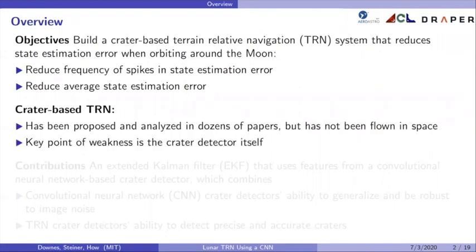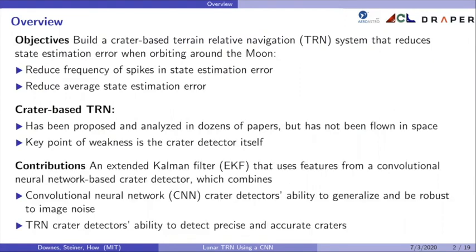For some background, crater-based TRN has been proposed and analyzed in dozens of papers but it has not actually been flown in space. The key point of weakness, and a big motivation for why it has not been flown, is the crater detector itself. The contributions of this work are an EKF that uses features from a CNN-based crater detector that combines the CNN's ability to generalize and be robust to image noise with the ability of traditional TRN crater detectors to detect precise and accurate craters.